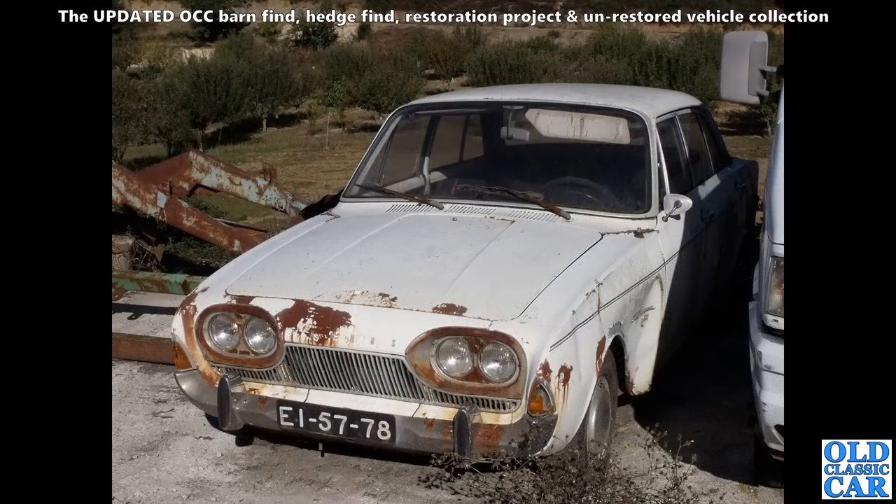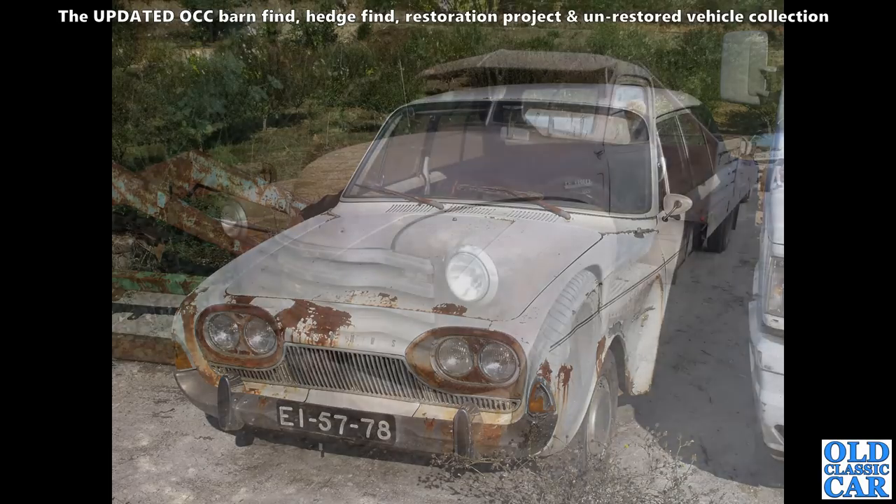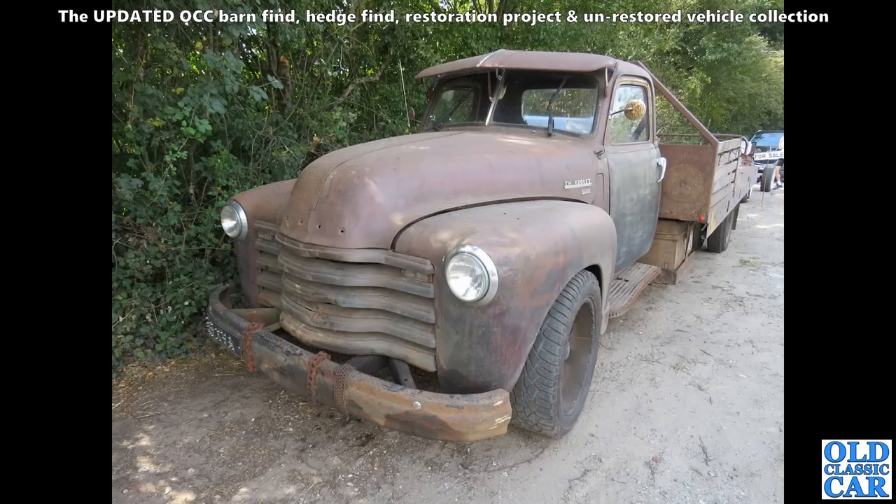Here, the Ford Taunus — we never got these in the UK as far as I remember, and there have been one or two imported since, but I'm not sure these were ever sold here from new. This one's got a bit of a ding in the front wing, which is probably why it came off the road.